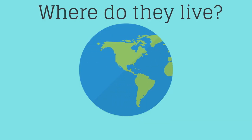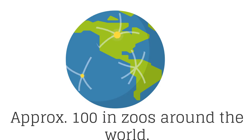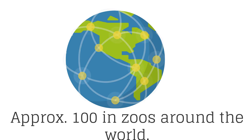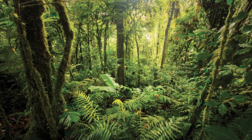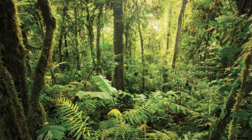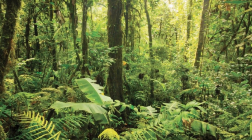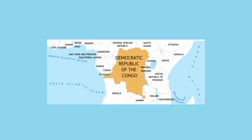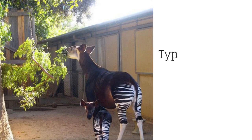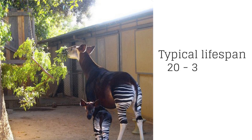Approximately a hundred live at zoos around the world, but otherwise they are hidden in rainforests and rarely seen by humans, which is perhaps why some of you have never seen one. Outside of zoos, okapis are only found in the Democratic Republic of Congo. The typical lifespan of an okapi is in the range of 20 to 30 years.